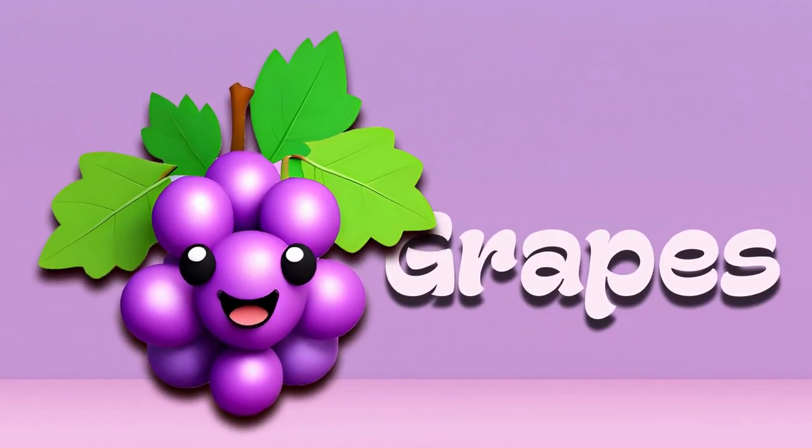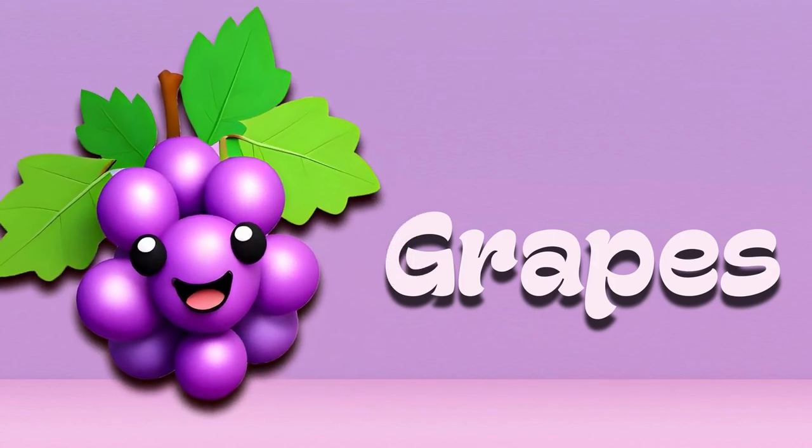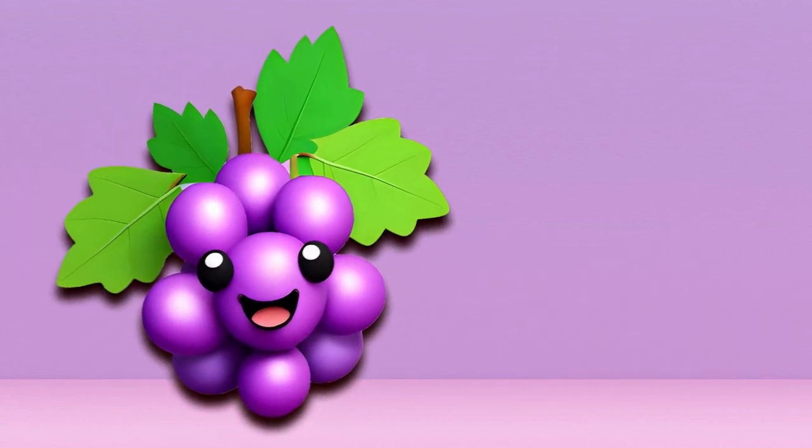Grapes. Grapes are small and come in bunches. They can be green, red, or purple. They're sweet and juicy. You can eat them fresh or even freeze them for a cold treat.